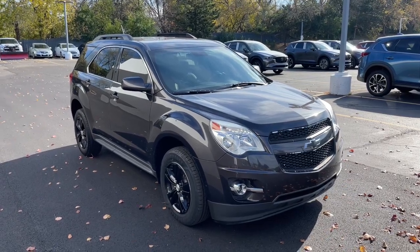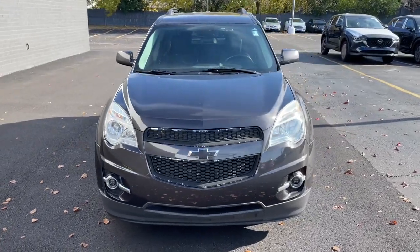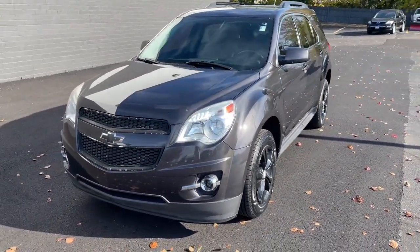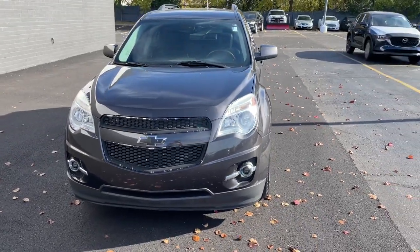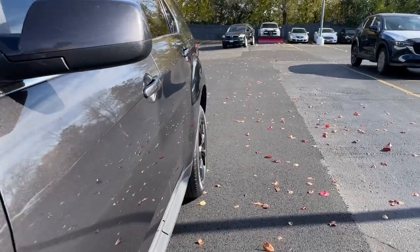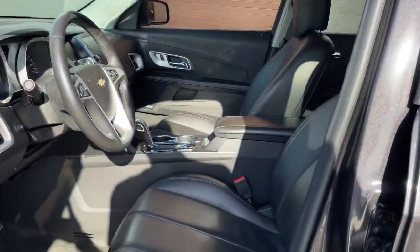Look no further than the 2015 Chevrolet Equinox. This vehicle is an outstanding buy, with fewer than 110,000 miles on the odometer. The Equinox delivers advanced safety features, family-friendly passenger comfort, technology that keeps you connected and entertained, ample cargo space, and sculpted styling.